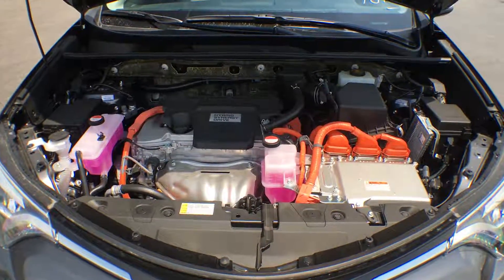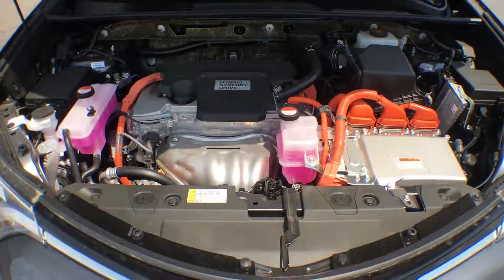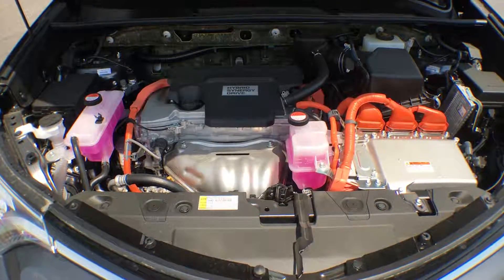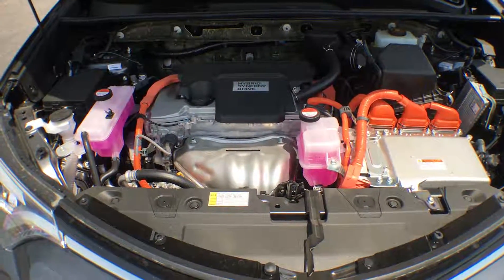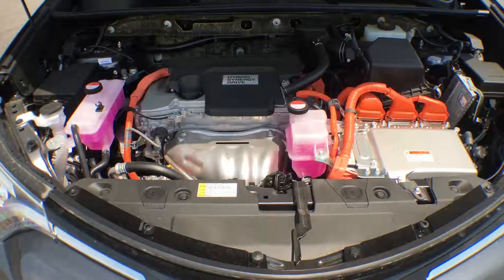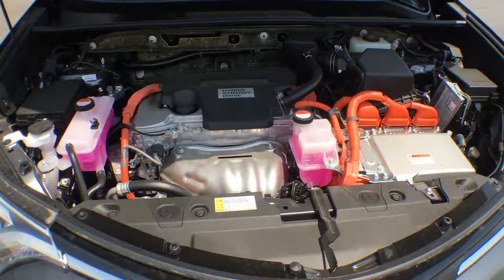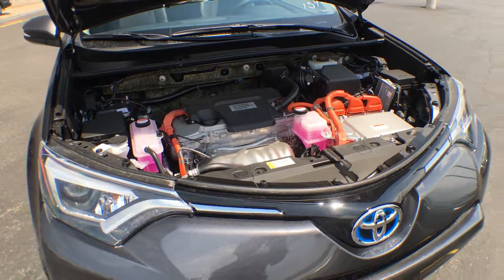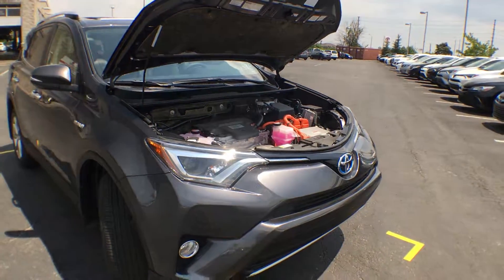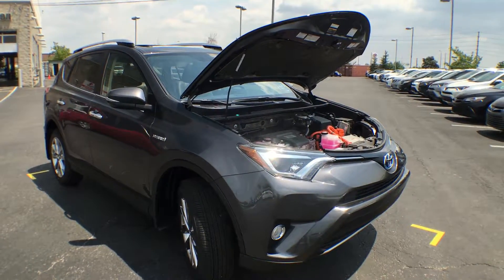Now for the impressive part: we're looking at a 2.5-liter four-cylinder 16-valve engine with variable valve timing and intelligence, along with our Hybrid Synergy Drive. This vehicle gets 7.2 liters per 100 kilometers — about fifteen hundred dollars a year in fuel costs for an SUV. Not only is this car gorgeous, it's also reliable, good on gas, good for the environment, and won't break the bank. There you have it — the 2016 RAV4 Limited Hybrid in Metallic Grey.